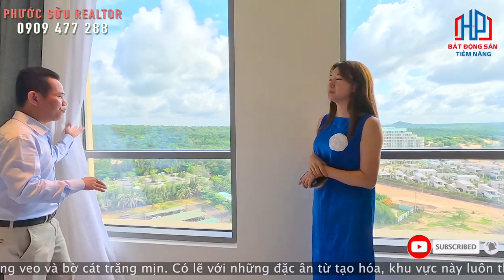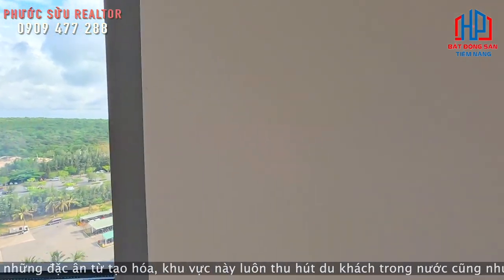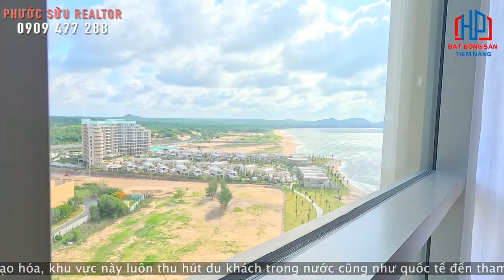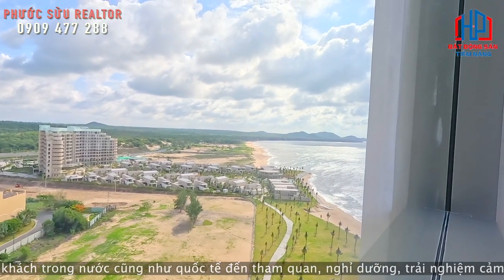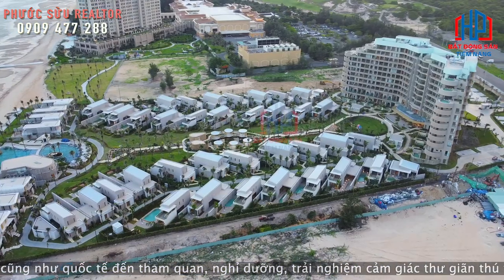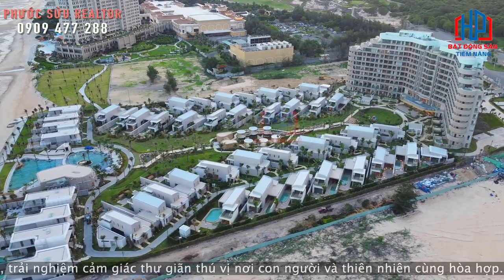Bây giờ mình sẽ mở tầm view này để cho mọi người nhìn thấy. Đây là một tầm view khá đẹp. Đối diện của mình là những căn biệt thự đang xây và những căn hotel. Quyên Lê có thể chia sẻ cho mọi người rõ hơn về những căn hotel này không?